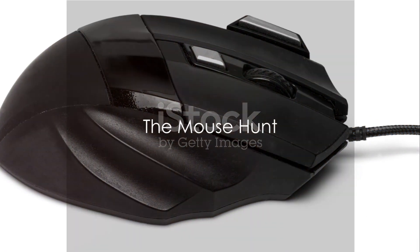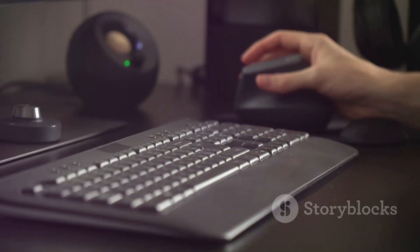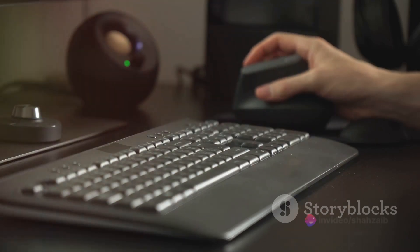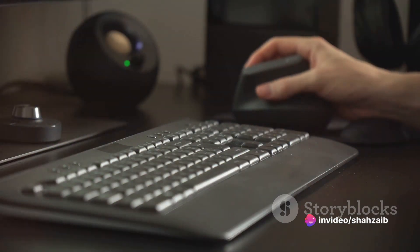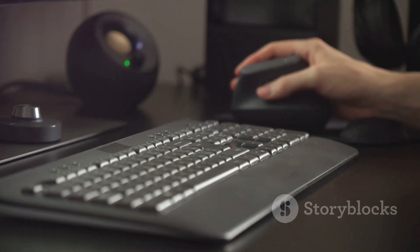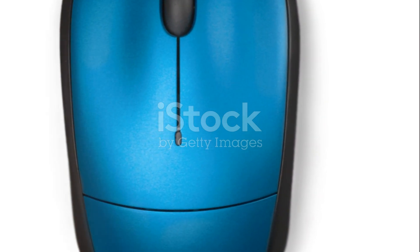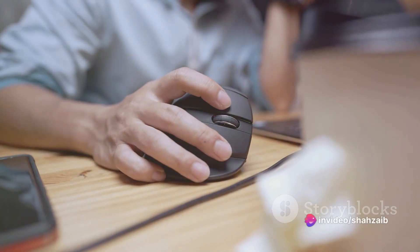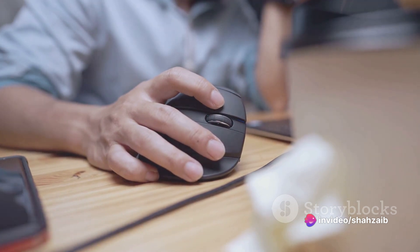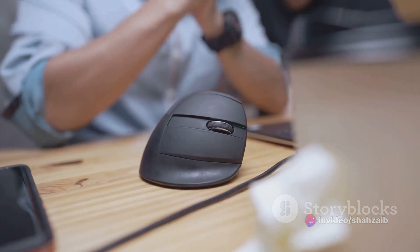Moving on, let's talk about the humble mouse, a tool that often gets overlooked. In our quest for the ultimate PC setup, it's easy to forget about the mouse, but this little device can make or break your computing experience. Let's dive into the world of mice and discover the different types available. First off, we have the wired mouse — the classic, the veteran of the mouse world. It offers a reliable connection and has zero latency, which can be a big plus for gamers and professionals who need precision.